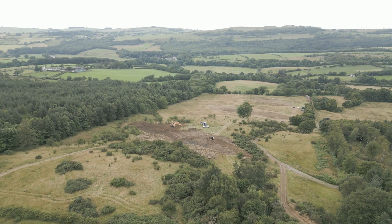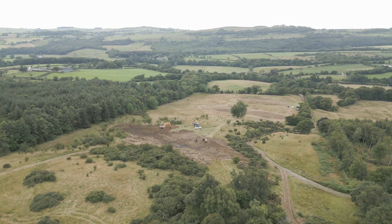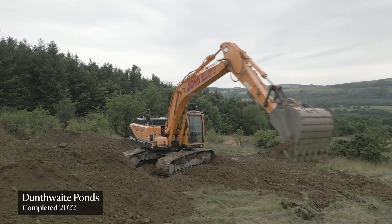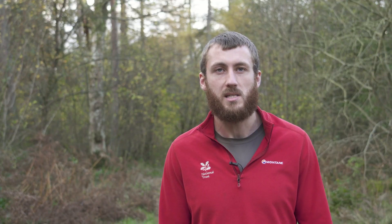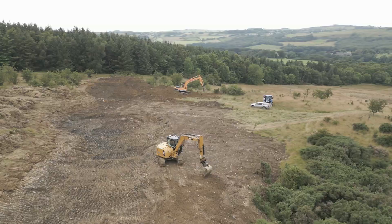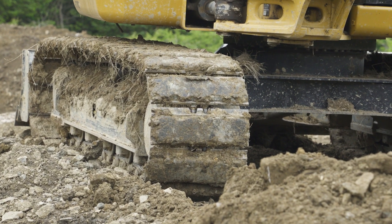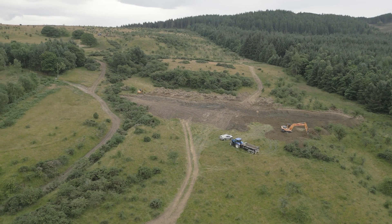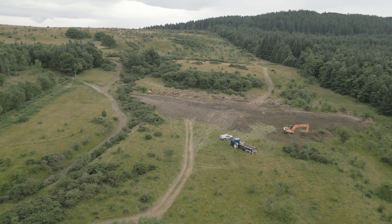Dunthwaite — we call the wider area Dunthwaite Estate. It's a really well-drained slope. So every time it rained, water would just run straight off, which made it quite problematic for grazing stock up there in the summer. So we've built a series of ponds up there. We wanted ponds that were going to store water in high rainfall events, but also keep an element of water up there all year around. In the summer they'll dry out a lot and we'll start to see some interesting vegetation starting to grow around the edges — some wetland species.